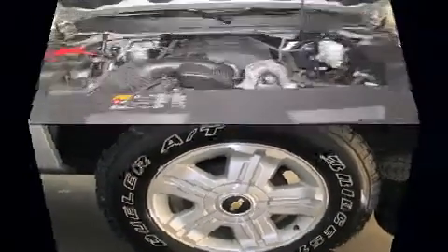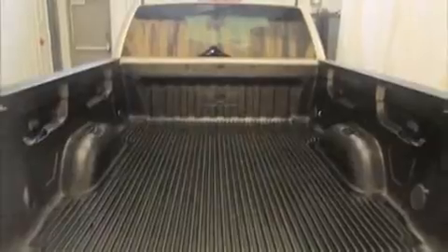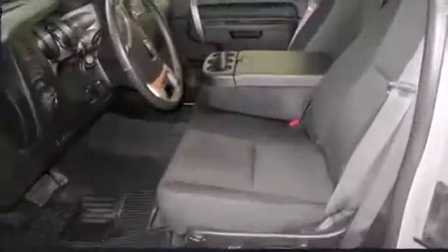Under the hood you'll find an eight-cylinder engine with more than 300 horsepower, providing a smooth and predictable driving experience. Four-wheel drive allows you to go places you've only imagined.